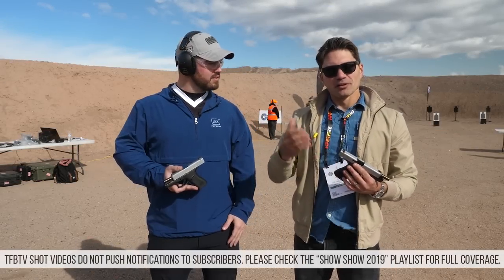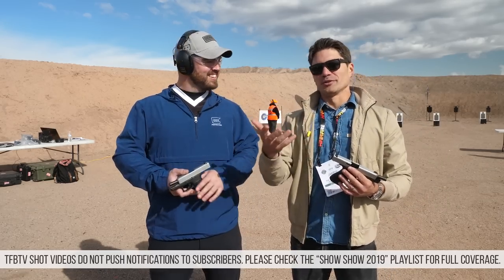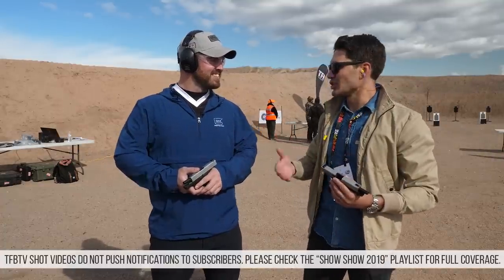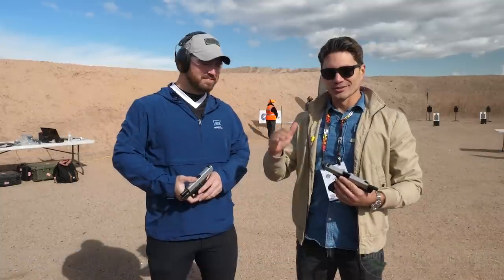Hey everyone, James with TFBTV and we are at the TFBTV berm right now with, you guys know, one of my favorite companies, Glock. I am fortunate enough to get to hang out with Shane Coley from Team Glock. Thanks so much, man. One of the most talented shooters alive.